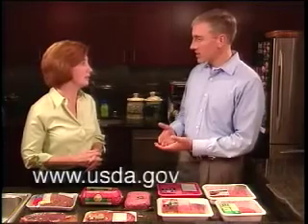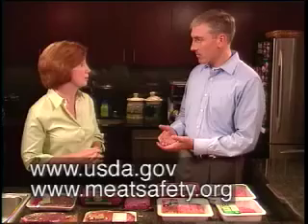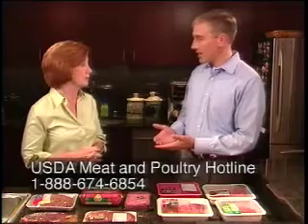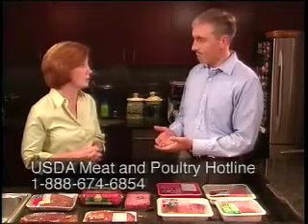So if consumers want more information, where should they go? I'd recommend two websites: USDA.gov or meatsafety.org. Consumers could also call the USDA's Meat and Poultry Hotline at 1-888-674-6854. This has been really great information — thanks so much for taking the time to explain all the choices in today's meat case.